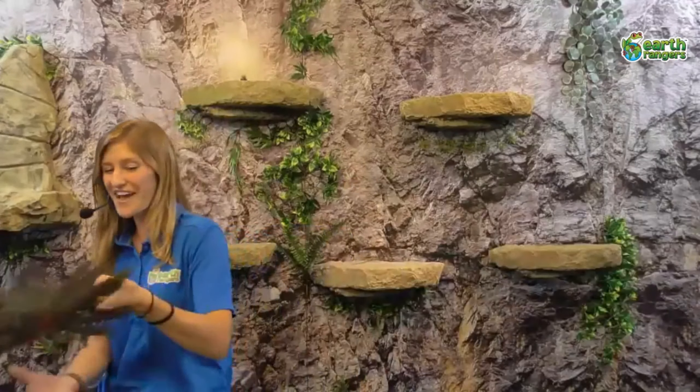This here is Nacho, and Nacho is something called a curl-crested arasari. He gets that name from those curly feathers on the top of his head — they're kind of hard and plasticky, almost like he's gelled them. You might not have heard of an arasari before, but basically it's a small type of toucan. Just like Quillo, Nacho can be found in South America towards the Amazon basin, in lowland rainforests. Those forests are super important for them.